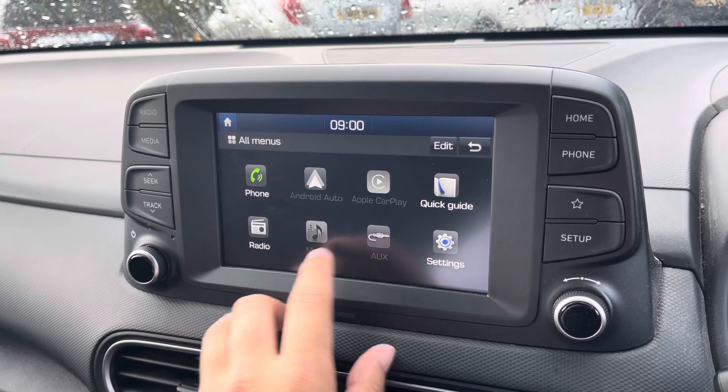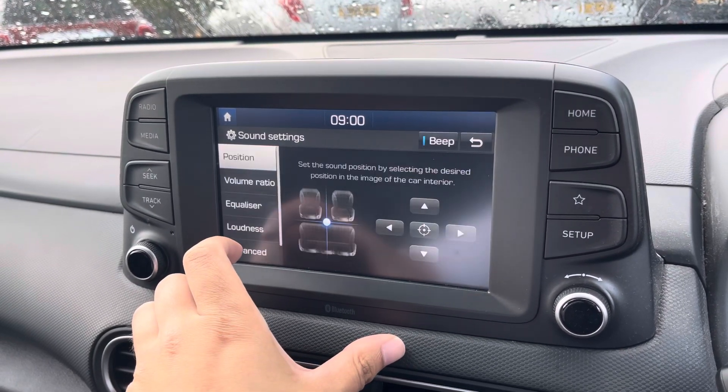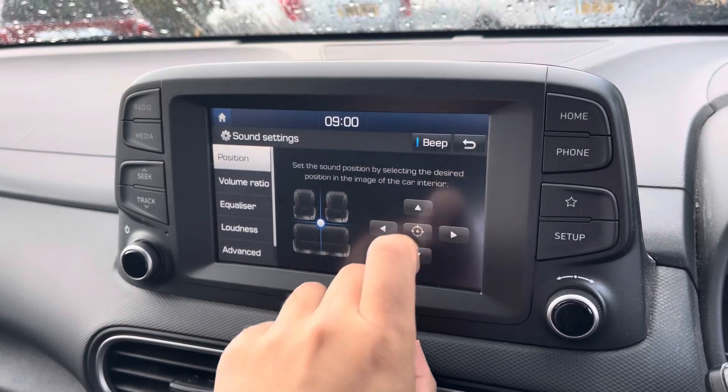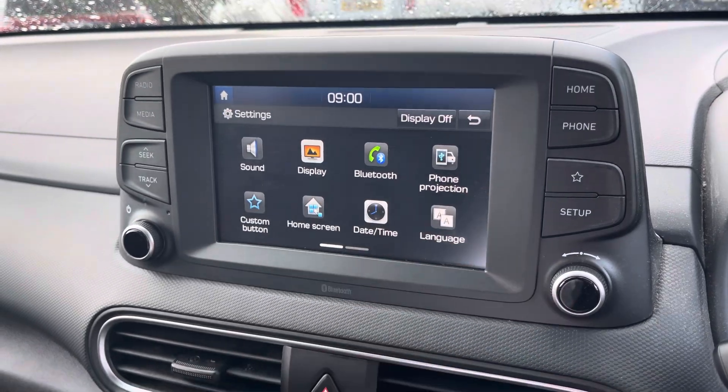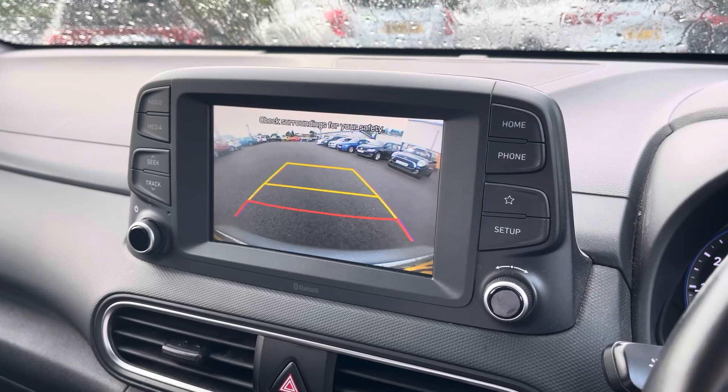For a deeper look at your features, there's an all menus option with features such as basic general settings, including the ability to customise the sound setup of the vehicle to your liking. You can also customise the display itself, and when in reverse you have access to a handy rear view camera.